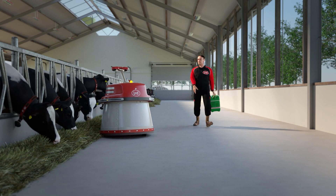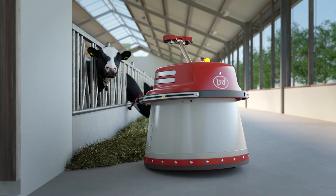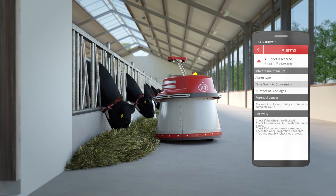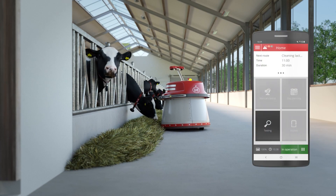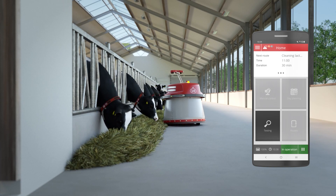Juno saves labor time for the farmer and is easy to install and work with. Easy installation and route settings can be done via the Lely Control Plus app. With the built-in alarm control support, the Juno gives advice on how to solve an alarm. Besides that, changes in planning or pausing the Juno can be done in just a few clicks.